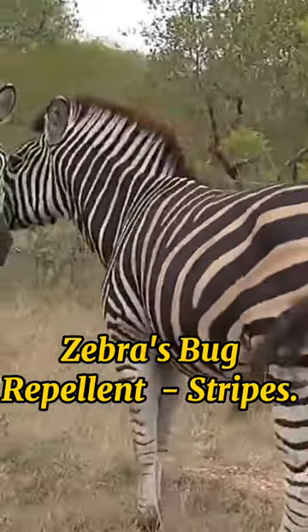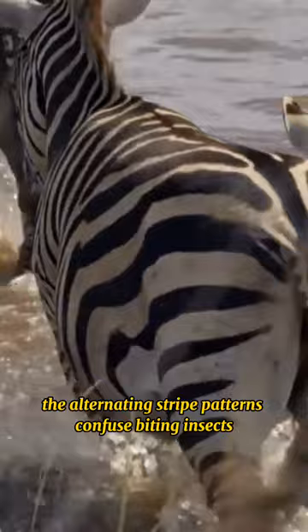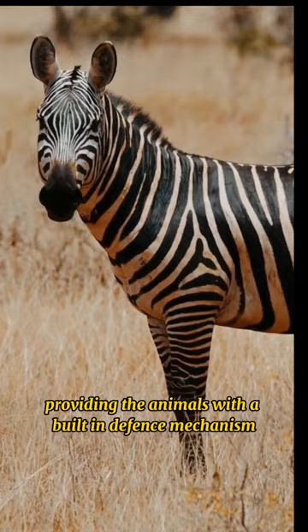Zebras' Bug Repellent Stripes. Zebras have a distinctive black and white striped coat that serves as natural bug repellent. The alternating stripe patterns confuse biting insects, such as horseflies, making it difficult for them to land on the zebra and feed, providing the animals with a built-in defense mechanism against pests.